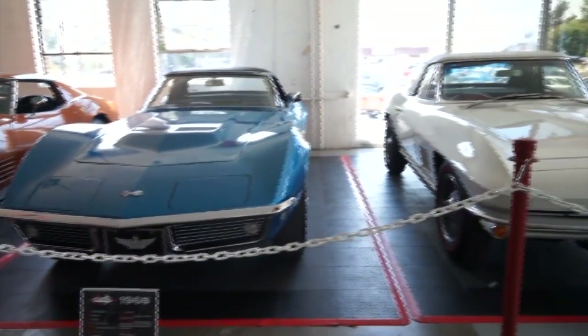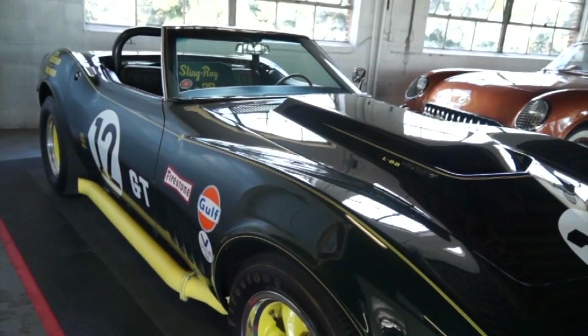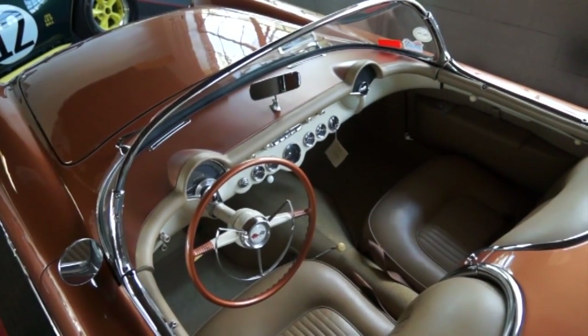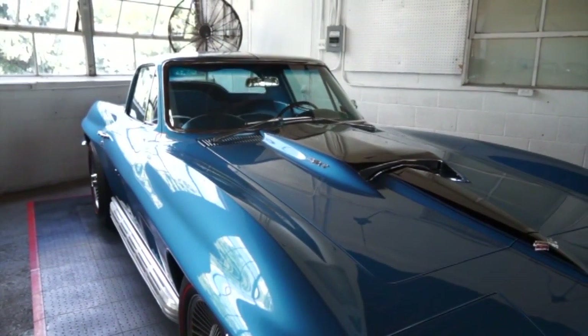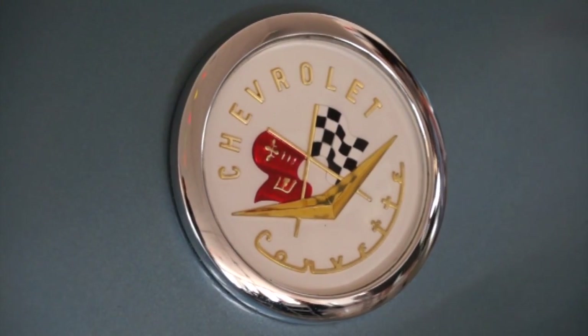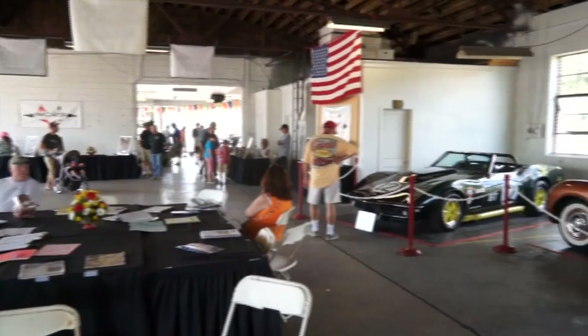NCRS is primarily a publications organization — we put out eight magazines a year. Four of the magazines tell you how to restore and preserve your Corvette: how to make it look original, what was original and what was not. The other four are buy-and-sell of cars and parts. People with a Corvette can get in touch with us for engine numbers and chassis numbers to find the history of their vehicle. We're preserving it for posterity so that future generations can enjoy these cars as much as we did.